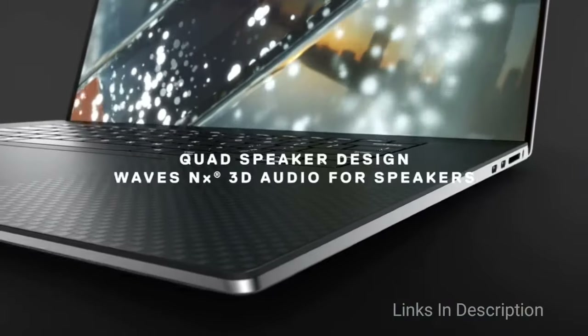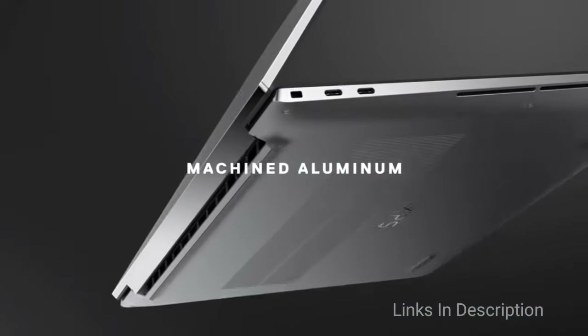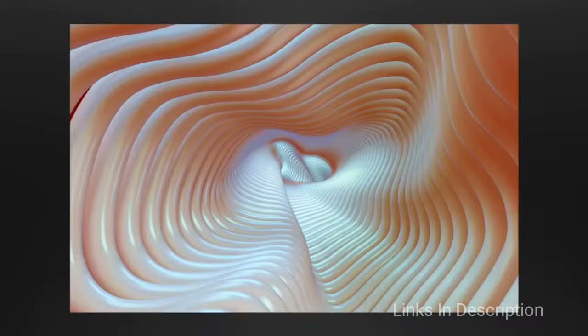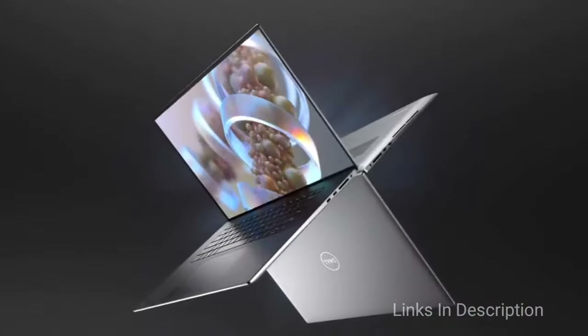Buy this laptop for its great screen, long battery life, and powerful specifications. The reason to avoid this laptop is it is not so portable and lacks ports.